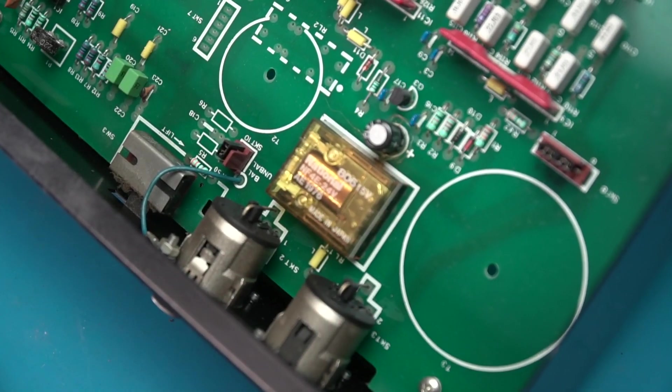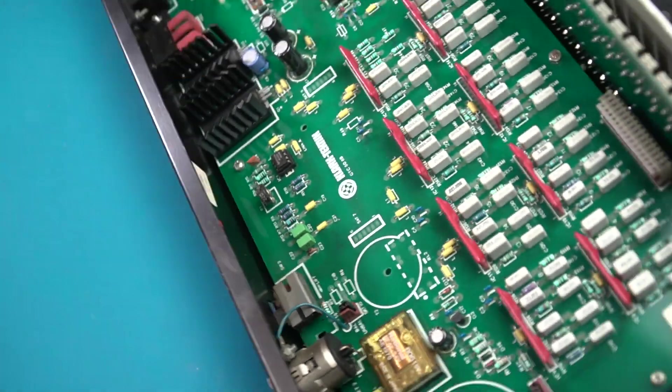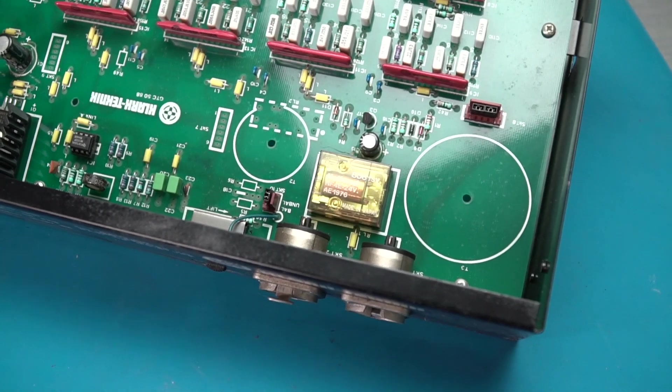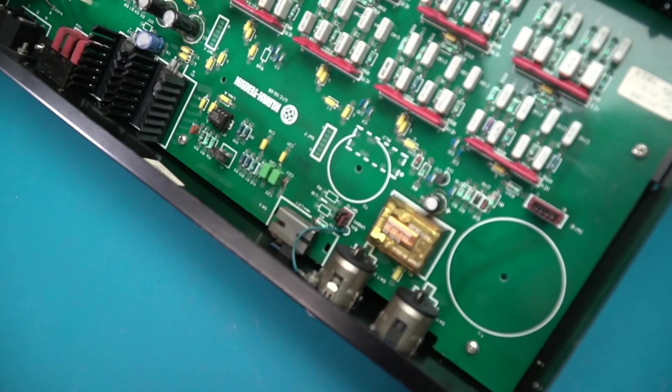The input is fairly predictable — it's an electronically balanced design, and you could order this unit from the factory with an input isolation transformer. The output, however, is unbalanced, and you could order a balanced output transformer as an add-on. The input transformer had to be ordered at time of purchase, but the output transformer was an optional add-on you could add later.